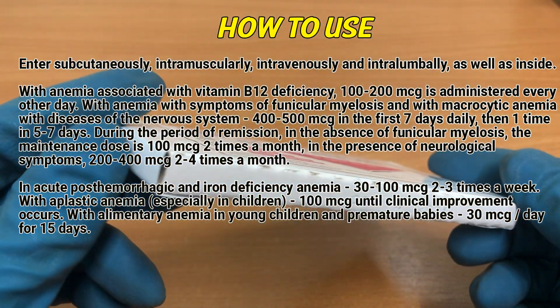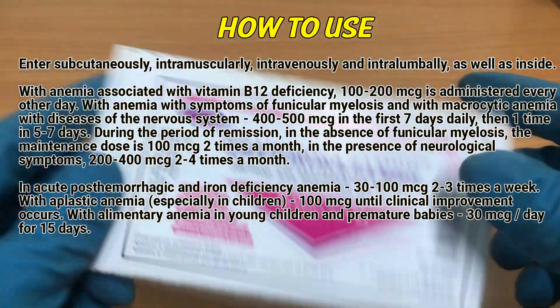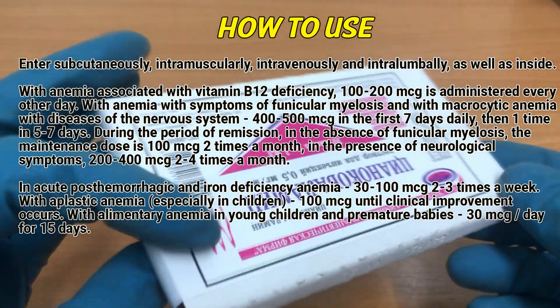How to use: Administered subcutaneously, intramuscularly, intravenously, and intralumbarly, as well as orally.